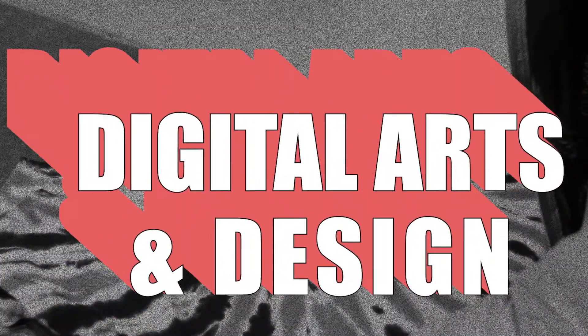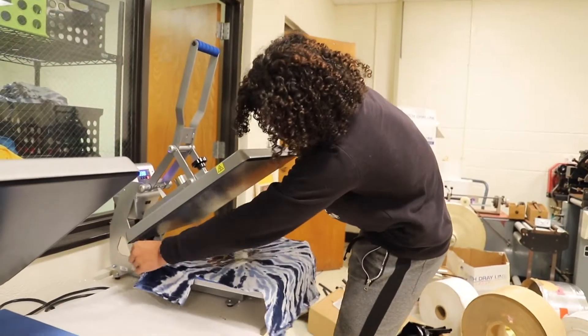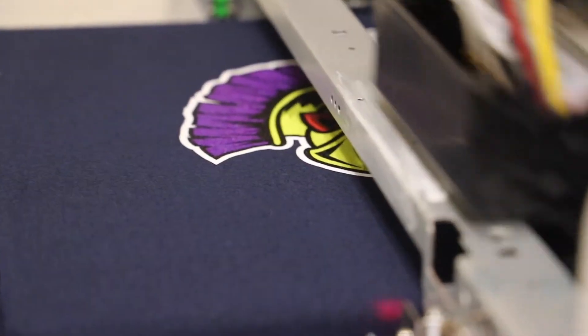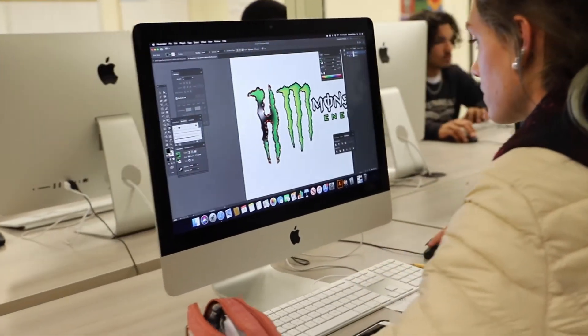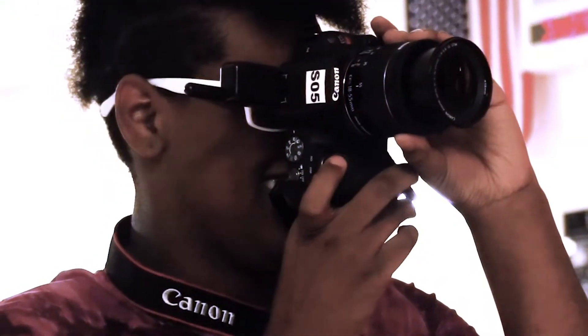The Digital Arts and Design program at the ATC introduces skills needed for careers in the commercial arts and animation fields. Whether working freelance or for a large company, the modern commercial artist is expected to have skills that cover many fields. Students will learn many forms of production — photography, graphic art and design, animation production, screen printing, and much more. Upon completion, students can become an Adobe Certified Associate in Visual Design.